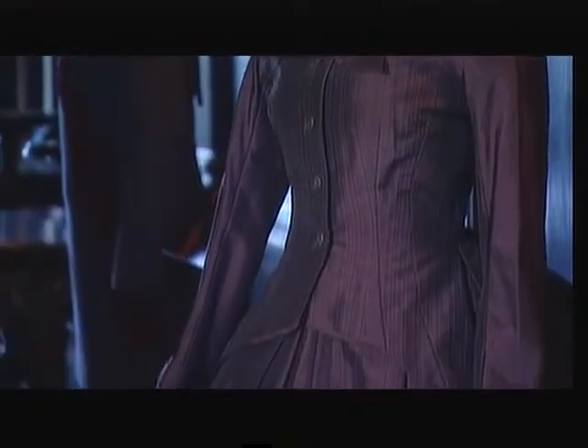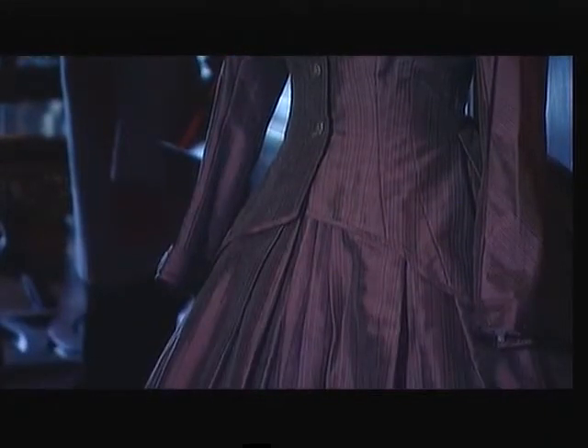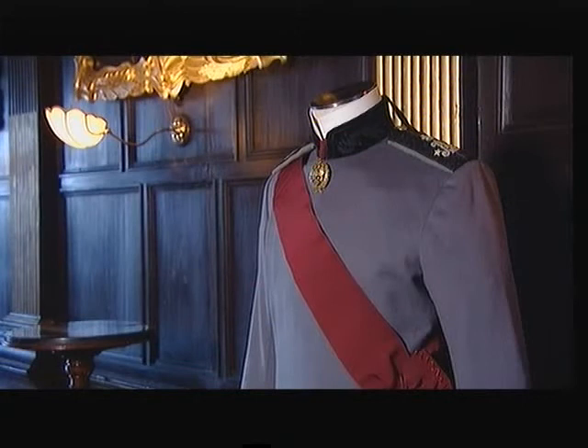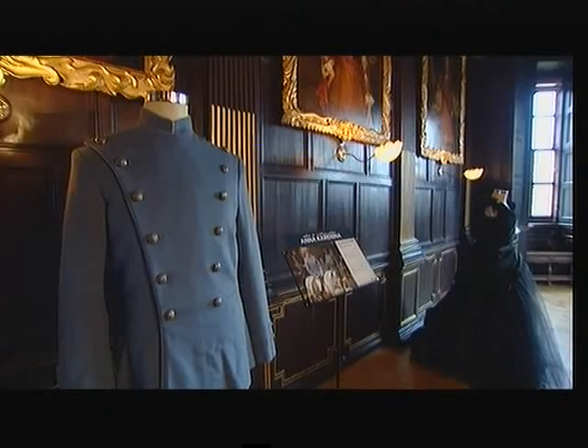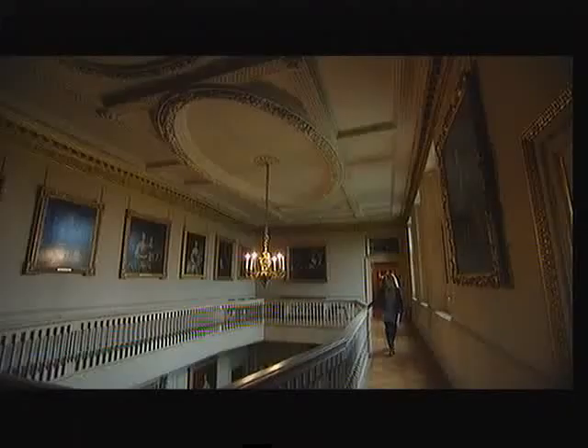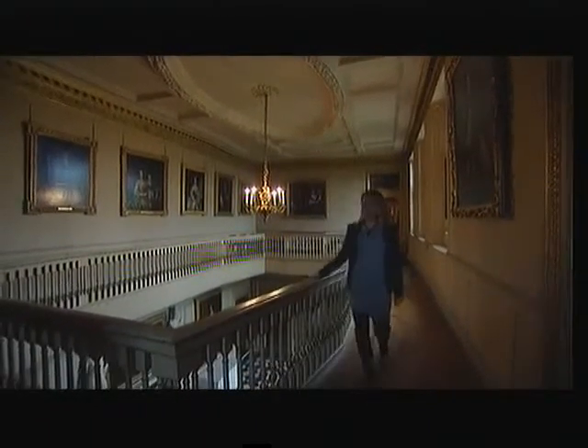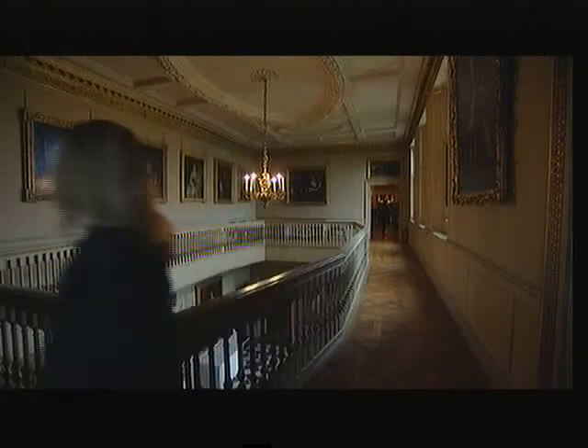The beautiful costumes, which have earned designer Jacqueline Durham a BAFTA and Oscar nomination, are on show until April the 4th in a setting that fits their opulence rather well. It's also a great excuse to explore one of our most impressive 17th century houses. Wendy Hurrell, BBC London News.